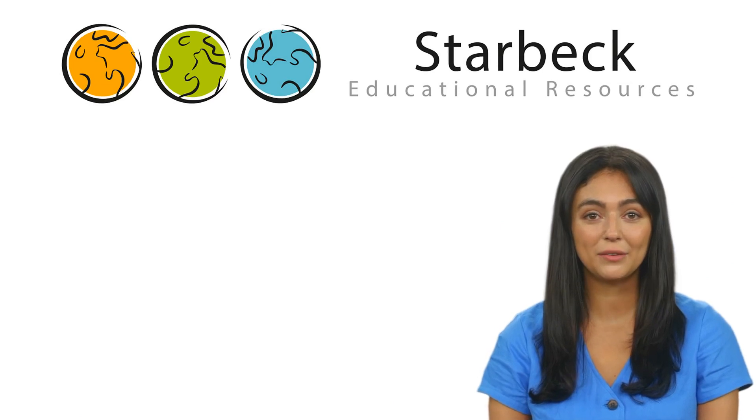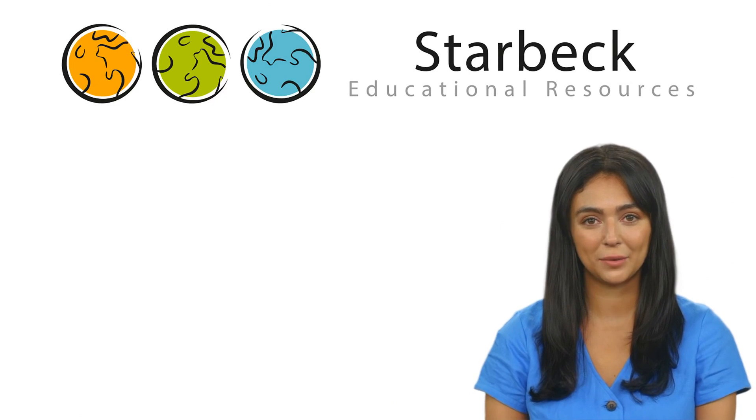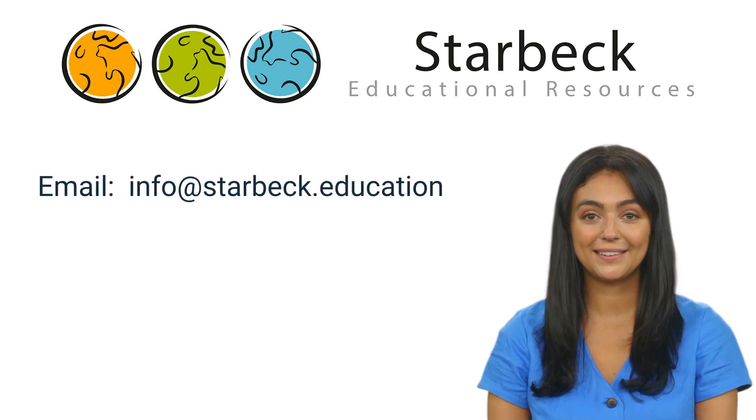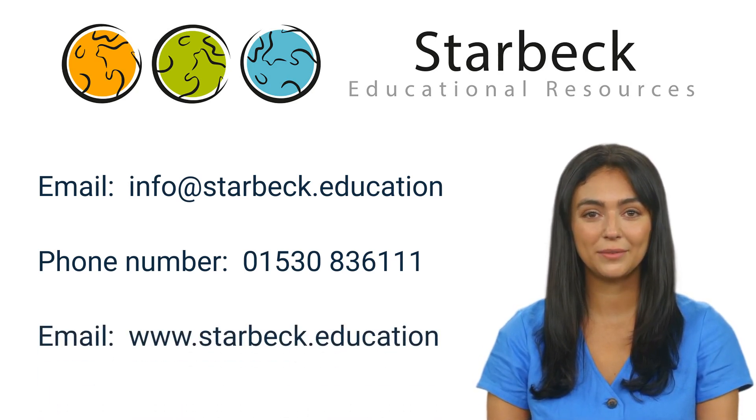That concludes our overview of our Egyptian Value Box. Please do not hesitate to get in touch if you have any questions to do with the contents of our Egyptian Value Box, or any other items you have seen from Starbeck Educational Resources. You can do this via our email address, info at starbeck.education, or by telephone using the number on the screen. I'd also recommend checking out our website, www.starbeck.education, where you will find more details and specialist items tailored to meet your teaching needs. I hope you found this video helpful.